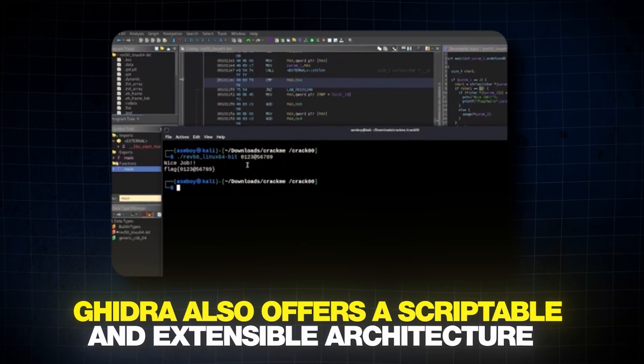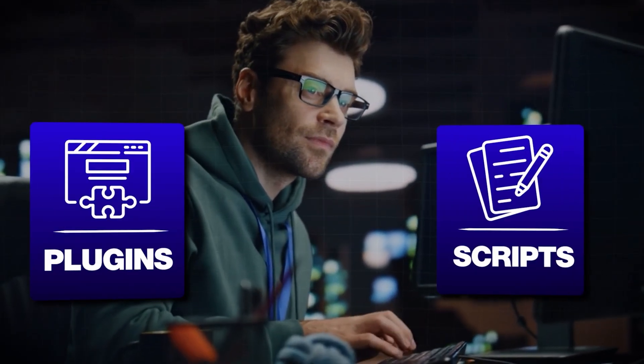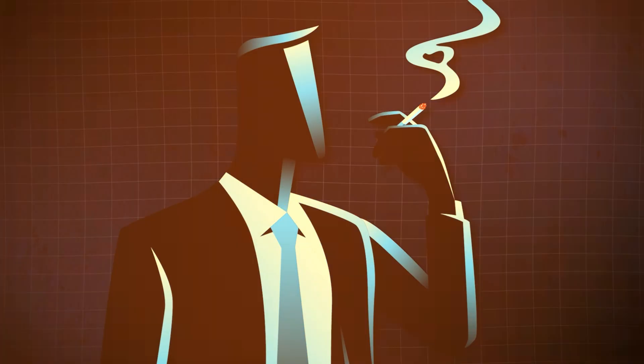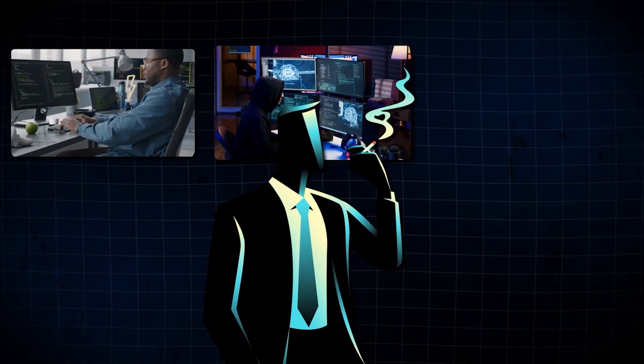Ghidra also offers a scriptable and extensible architecture, allowing users to create custom plugins and scripts to automate repetitive tasks. This makes it an invaluable tool for malware analysis, vulnerability research, and hackers.